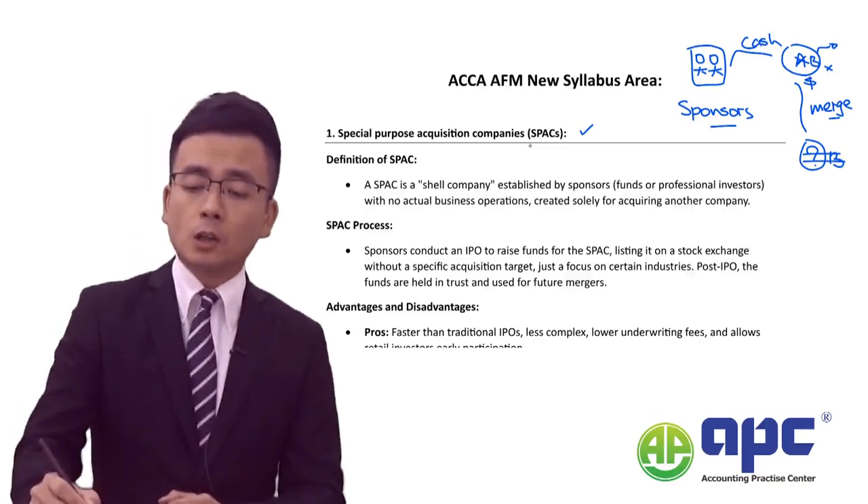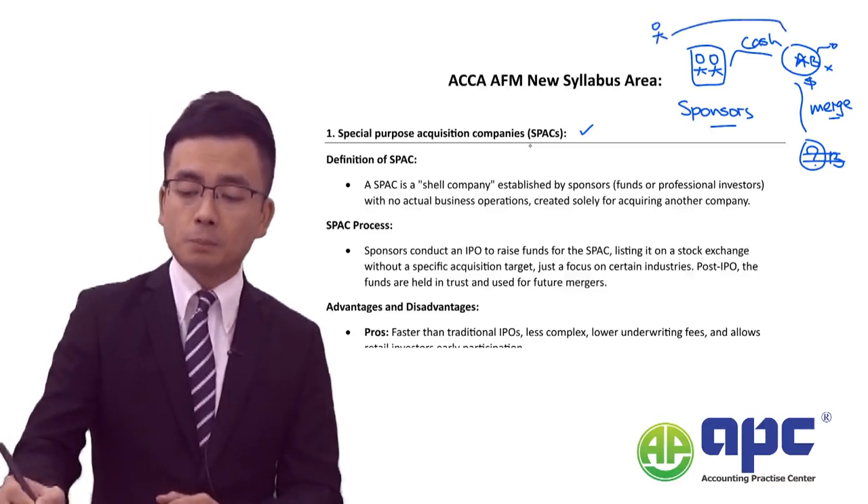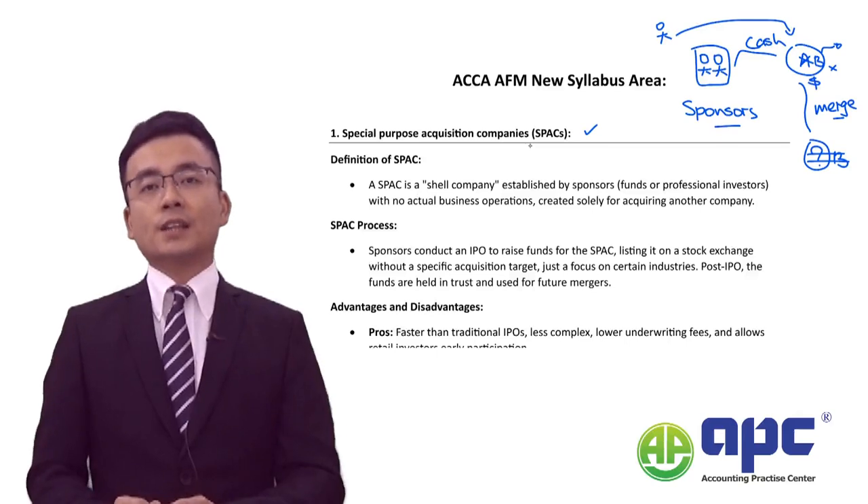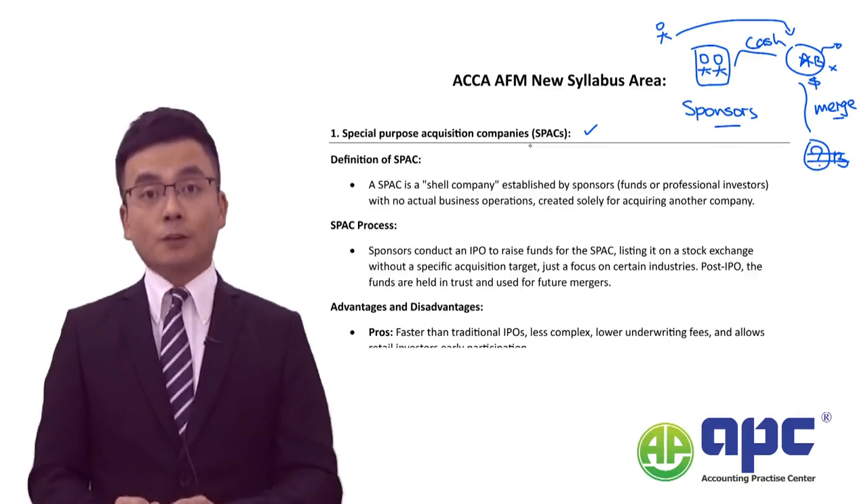The biggest problem with SPAC is that if a lot of other investors buy company A shares but then company A cannot locate the target to buy, those investors will suffer from a loss in the end.